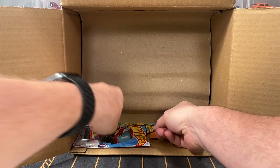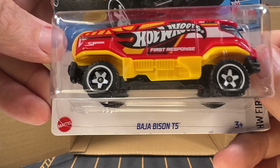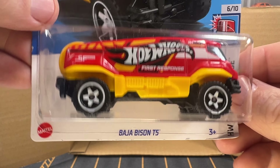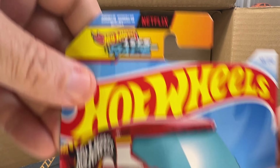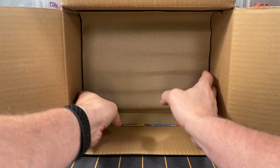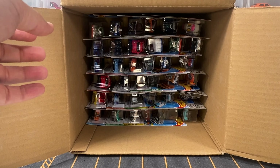Next car is a Baja Bison T5 — this is a recolor in red. The previous color was black. This is also featured in the Netflix Hot Wheels TV show. Moving on to the second shelf of the case.